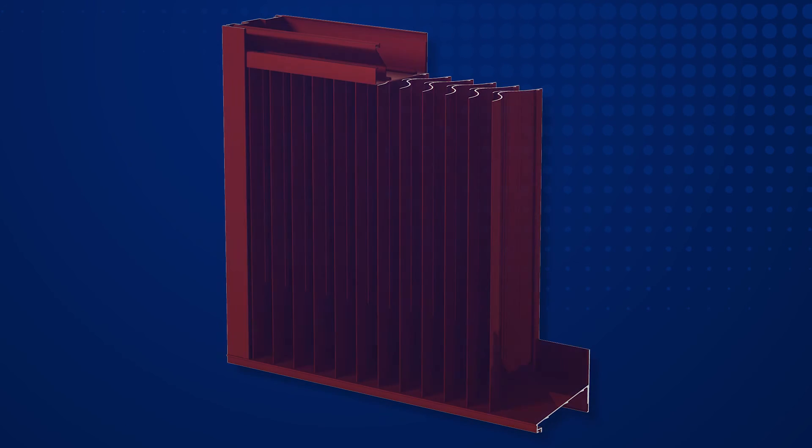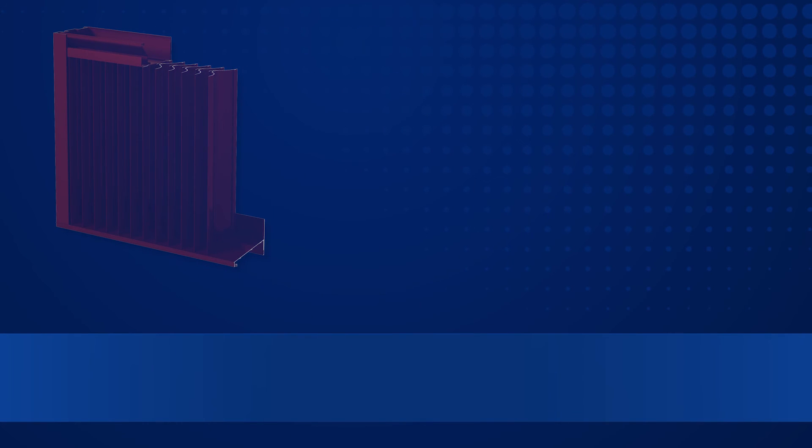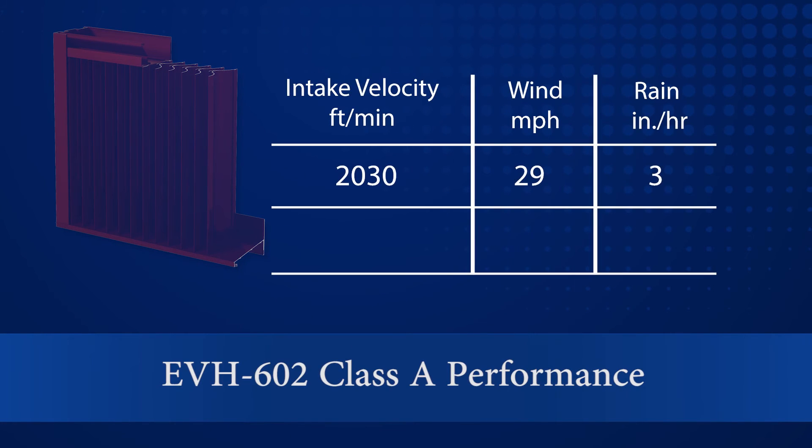For maximum defense against wind-driven rain, Greenheck recommends vertical blade louvers like the Greenheck EVH602. The Greenheck EVH602 maintains Class A wind-driven rain performance up to 2,030 feet per minute free area intake velocity during both the 29-mile-per-hour, 3-inch-rain-per-hour test and the 50-mile-per-hour, 8-inch-rain-per-hour test.